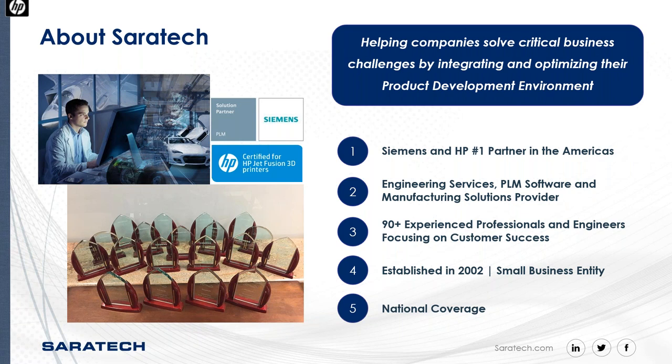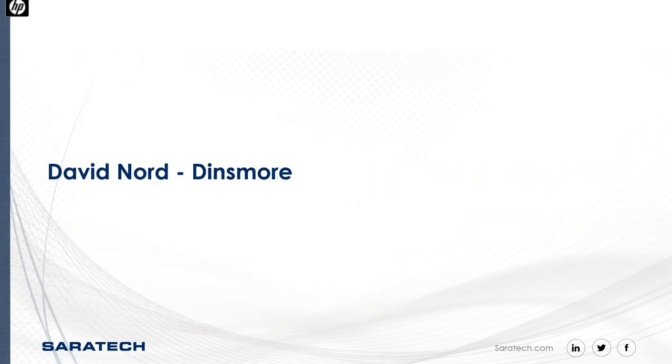We have the distinctive pleasure of being Siemens PLM's number one partner in the Americas for the past six years. Established in 2002, we have over 90 employees across the country — over half of whom are engineers. We're an engineering company working with companies like yours to help you make better products. With that, I'd like to pass the presentation over to Mr. David Nord at Dinsmore.